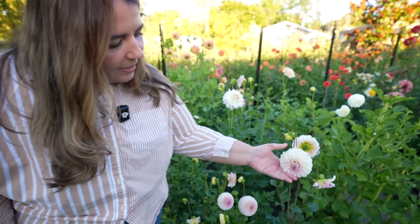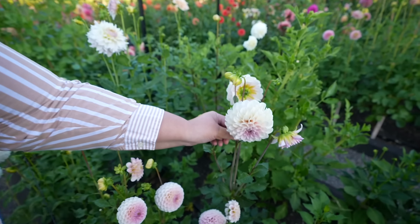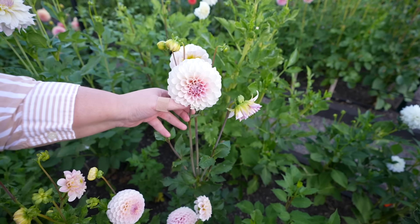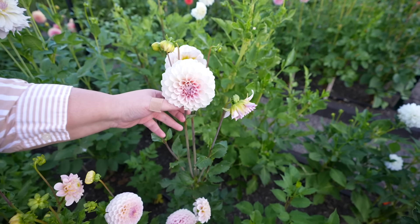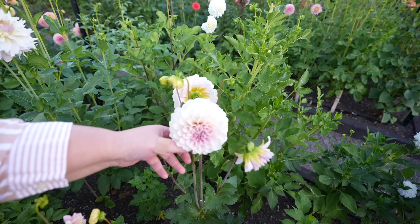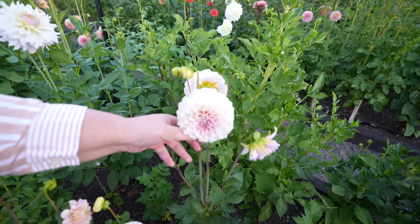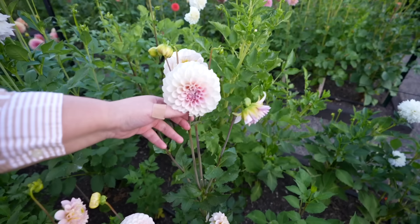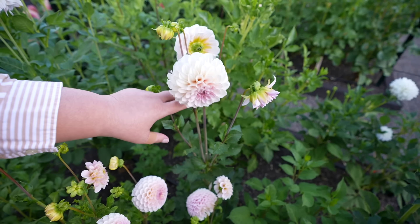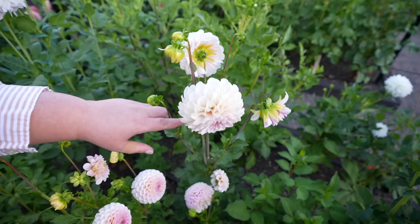Right over here is Sweet Nathalie, and this one is one of the ones I recommend everybody grow. She is beautiful — a creamy white with the lavender center. She's been around for a long time and I just think it's such a beautiful dahlia. Very delicate, very sweet. I probably wouldn't have this in the landscape, but I do think she makes a beautiful cut flower.